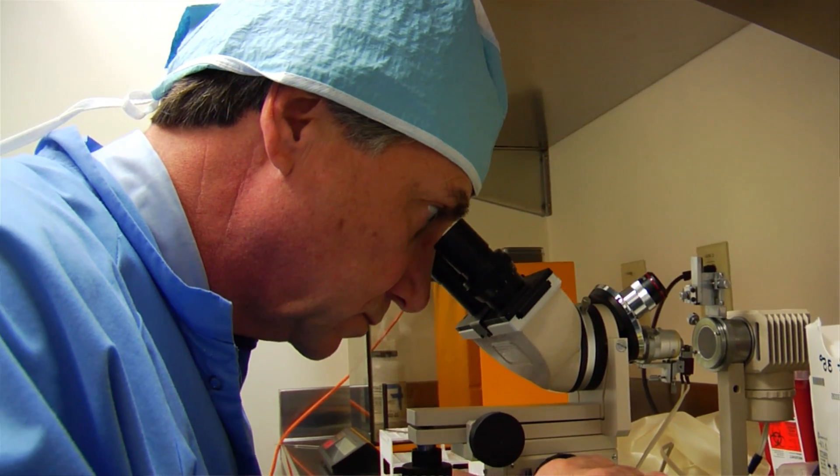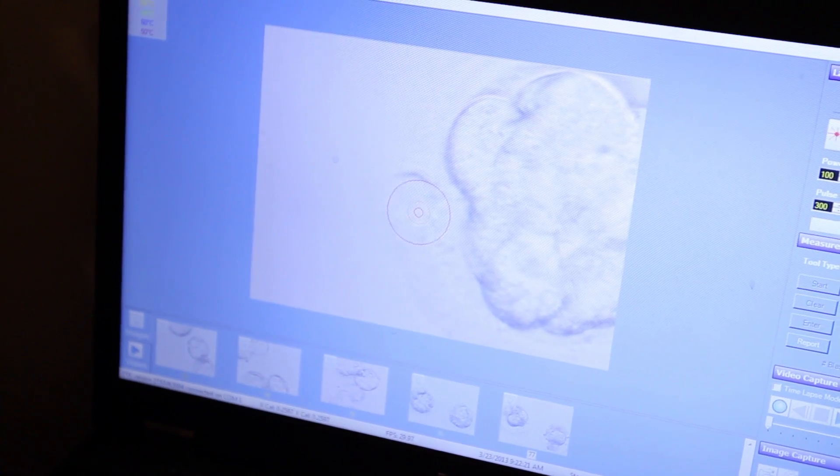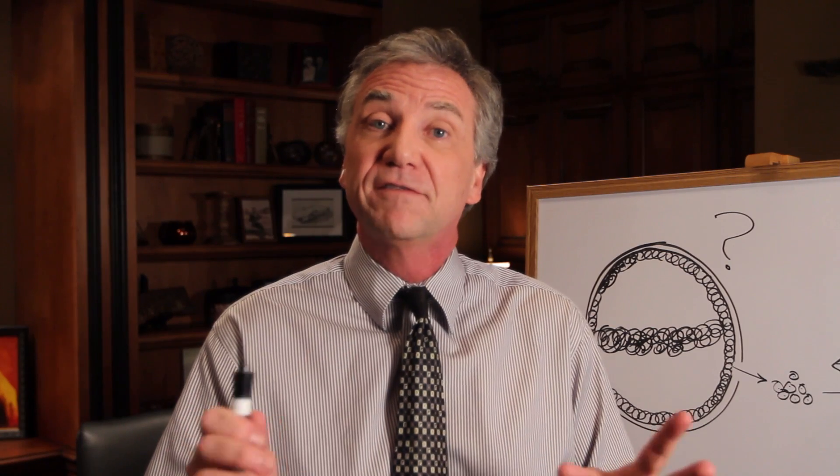Pre-implantation genetic diagnostic testing and screening has opened whole new vistas of care in our field. It's very exciting and it's cutting edge.